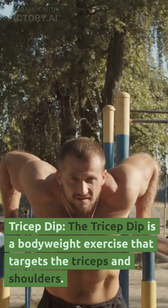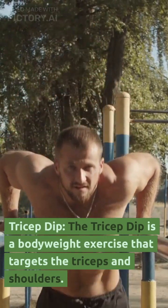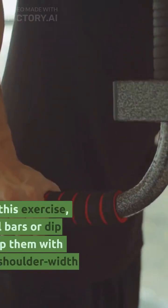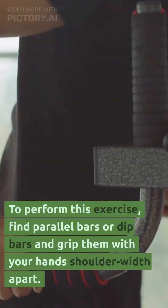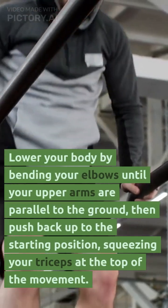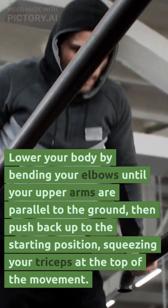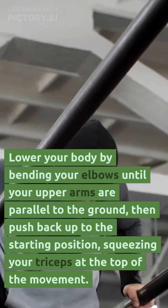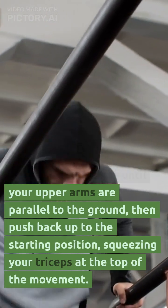Tricep dip. The tricep dip is a bodyweight exercise that targets the triceps and shoulders. To perform this exercise, find parallel bars or dip bars and grip them with your hands shoulder-width apart. Lower your body by bending your elbows until your upper arms are parallel to the ground, then push back up to the starting position, squeezing your triceps at the top of the movement.